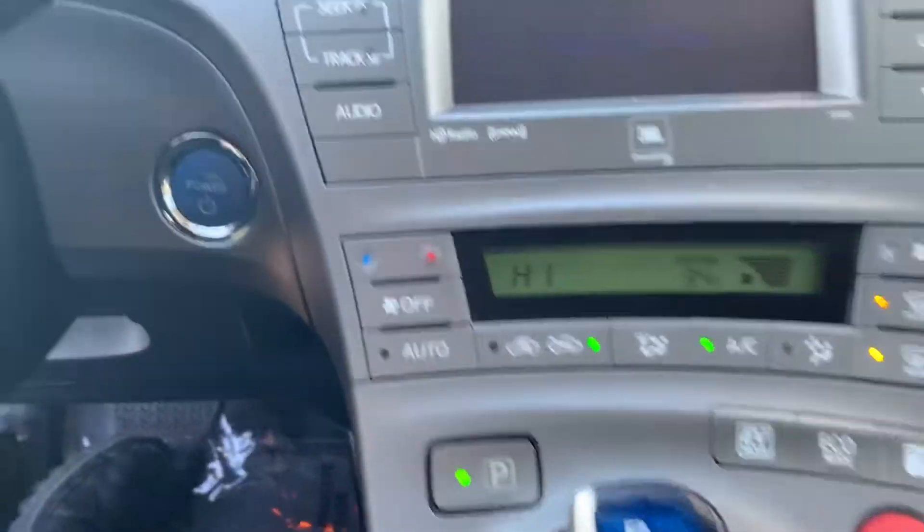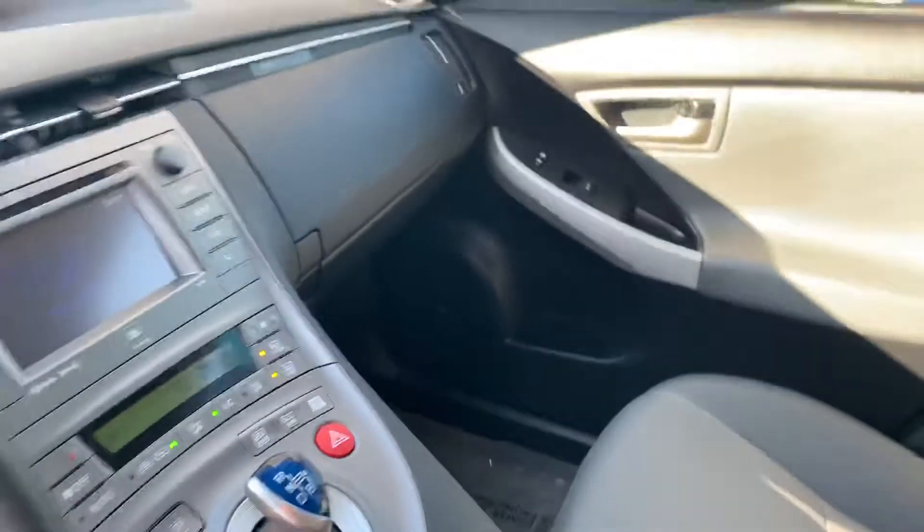That's your AC, radio, and shifter. The back seats don't even look used. I mean, the interior is absolutely beautiful.